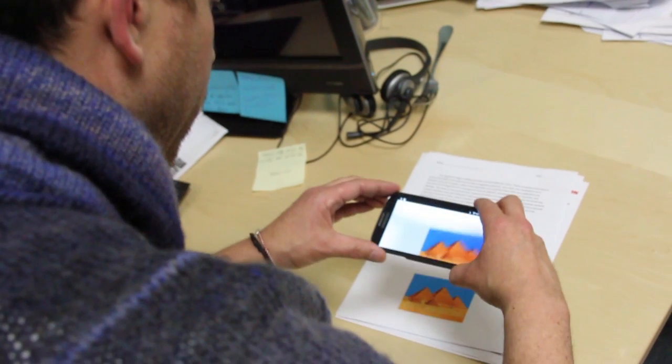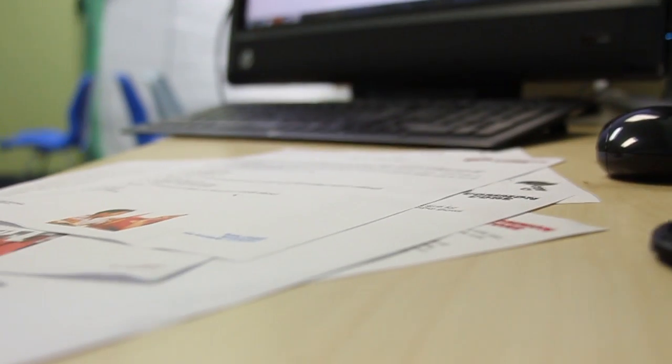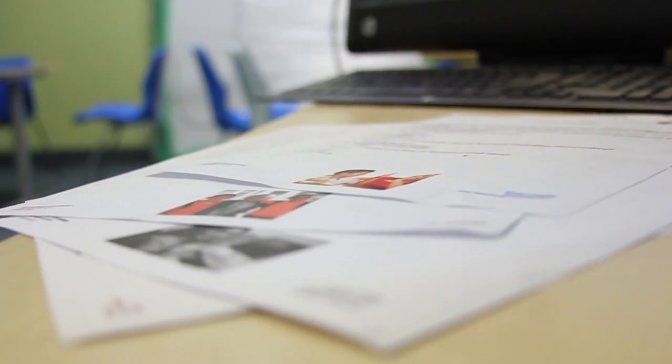Hi, my name is Matthew Roll, and I'm the Augmented Reality Director of ST Learning. Augmented Reality is the technology that provides an enhanced multimedia experience to any existing image or view of the world around us. ST Learning will be utilizing this technology through our STAR worksheets.